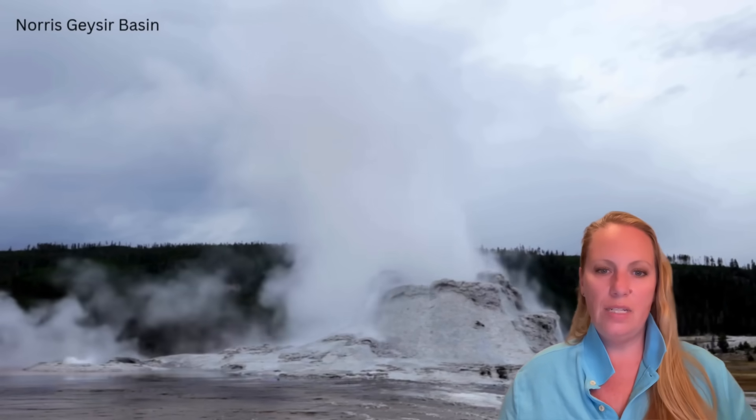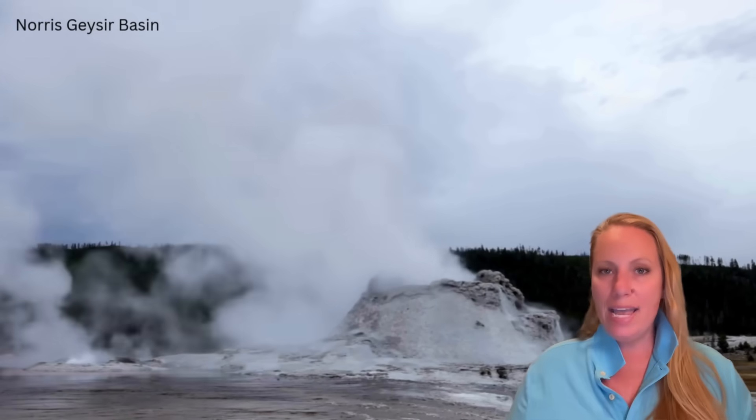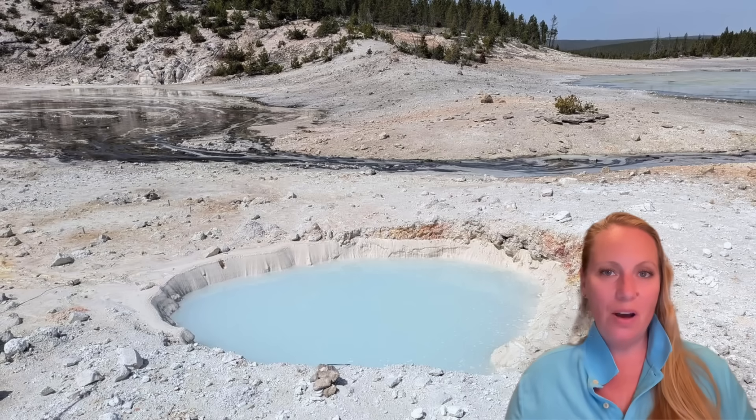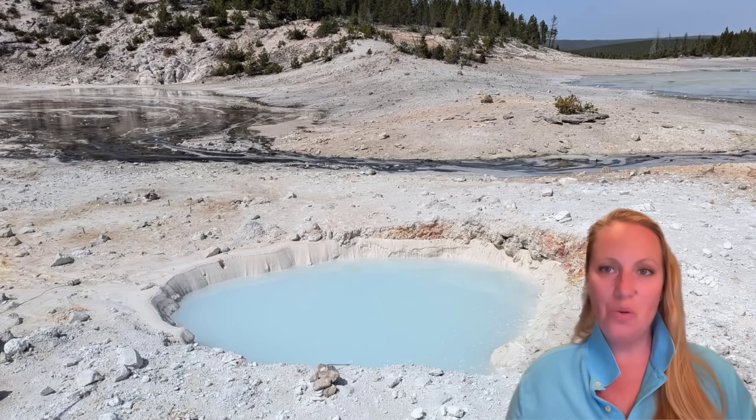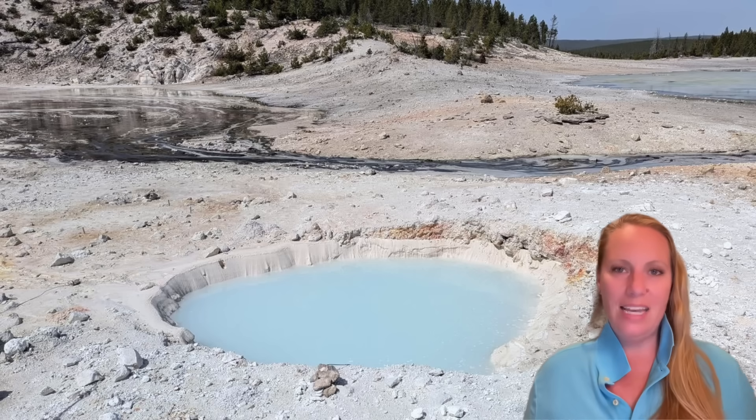Statistically, another eruption of Steamboat Geyser would even be due in the next few days. It remains interesting what's going on in Yellowstone — stay tuned. If you want to support the channel, check the links in the description.